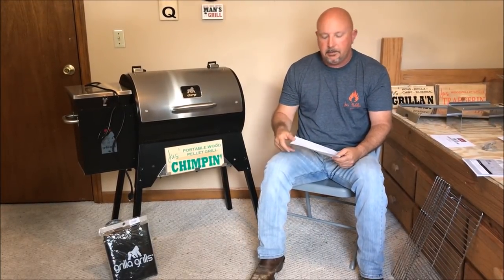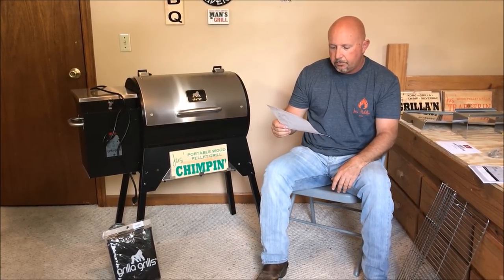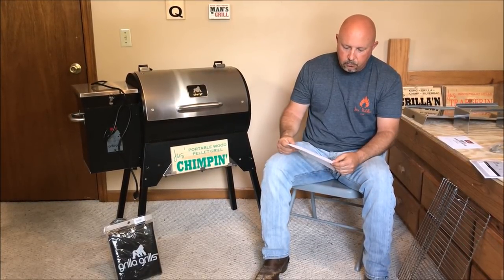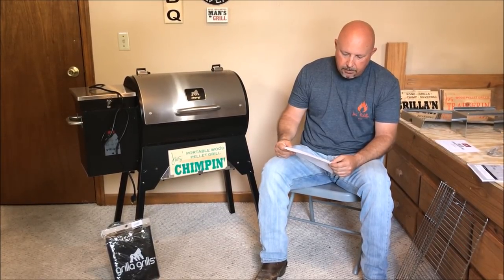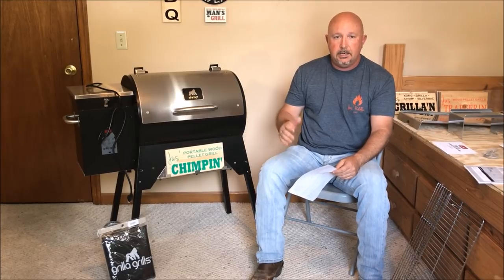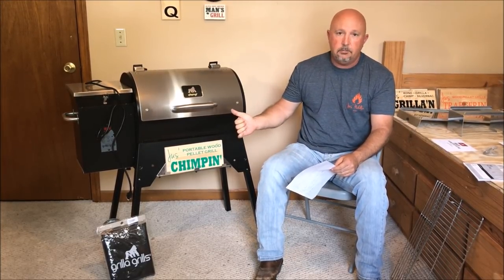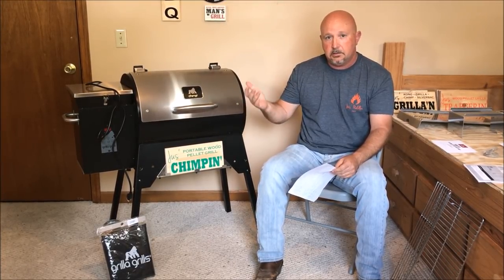Two more things really stood out to me — the height of these grills with the legs extended. What I've found with tailgaters is they are really low and not very pleasant to cook on with the legs extended. The Davy Crockett is only 31 inches high, the Traeger Tailgater is 36 inches, the Camp Chef Pursuit was 32 inches. The Chimp comes in at 41 inches high — the highest out of all of them. That's a big deal because if you're flipping burgers out tailgating or camping, you don't want to be bent over while you're cooking. This thing is going to be more comfortable to cook on than the rest because it's taller.